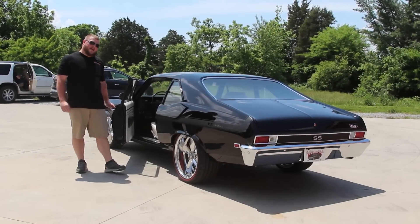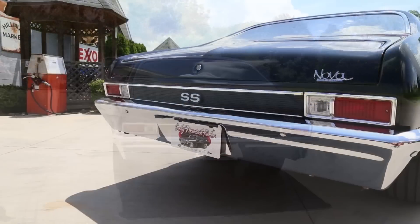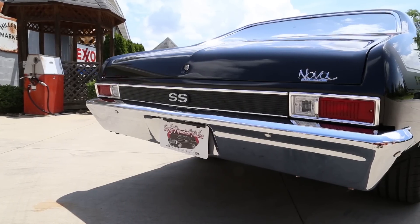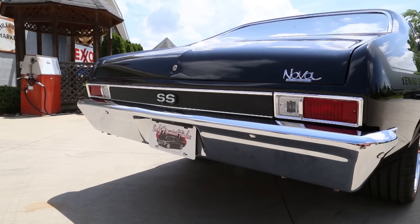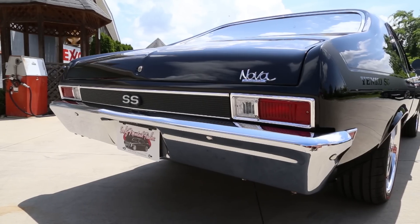Continuing around the outside, as you come across the back you can see that the rear bumper has been replaced along with the taillight lenses and the bezels. Looking down the passenger side, you can see that this body is straight as an arrow.